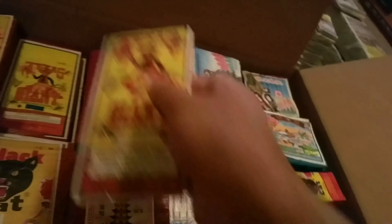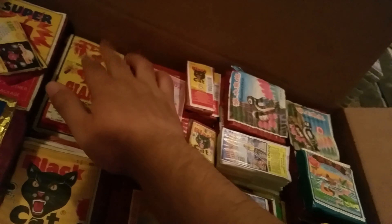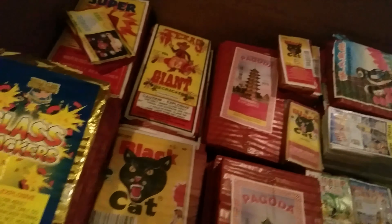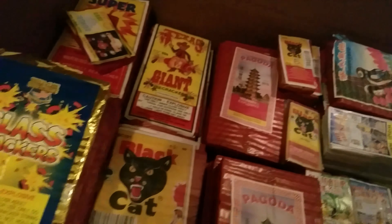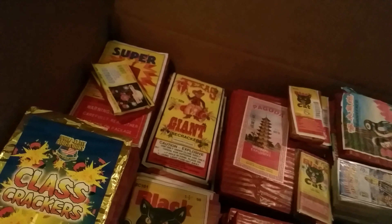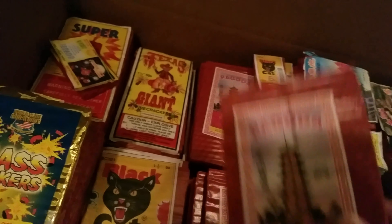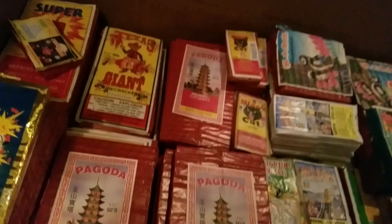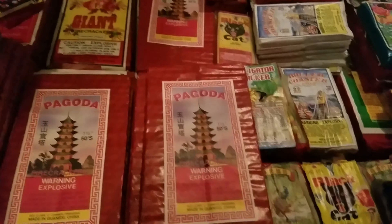I'll go ahead and show you the other Texas Giant. These are crimped ends, barber pole. I have about five or six of those. I only have one of these UN — when I saw it all together I thought that one alone was worth it. I did ask for a brick and he did not have one. Next up we have the Pagoda, which is also a barber pole, crimped ends, very light. I've tried some of these — they're very nice.